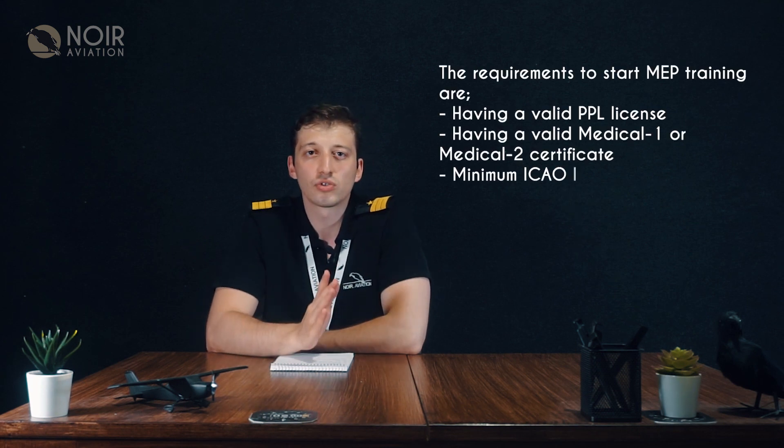If you pass the exam successfully, you are given a certificate by the examiner. Multi-engine piston rating is valid for one year, so it must be renewed by making a renewal flight after one year.